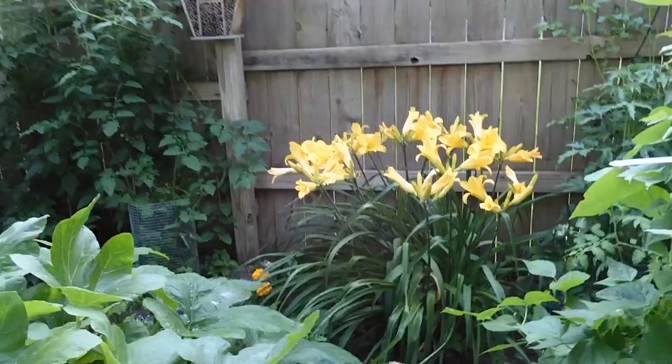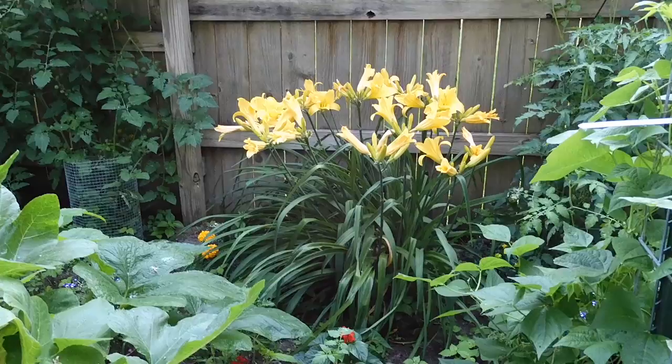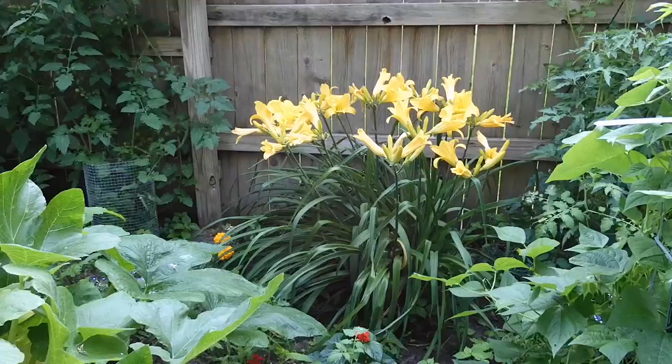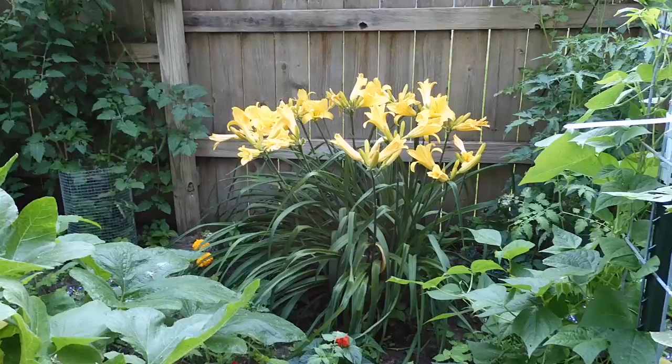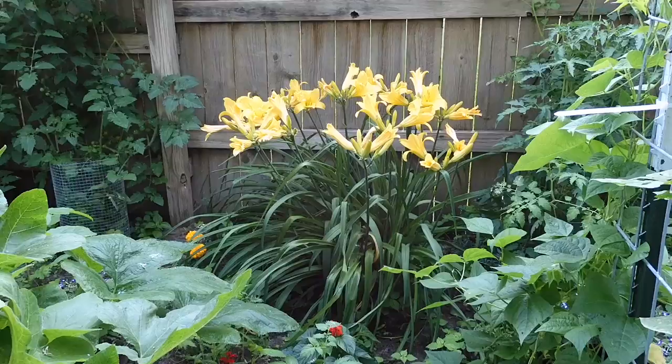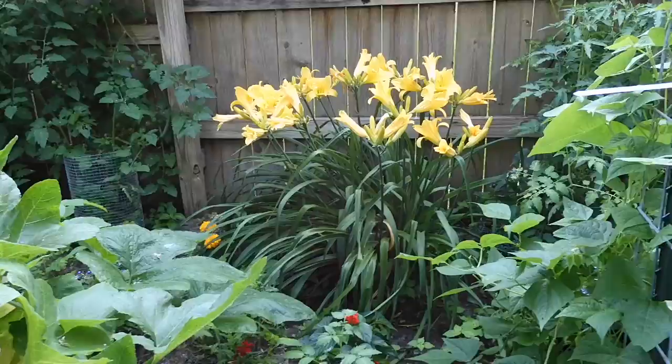It looks like I should probably do this video a little later when these flowers have completely opened up, but you can get the idea of how gorgeous this yellow daylily is and how happy it is in its new home. It took two years for it to really bounce back, but it's got these gorgeous, probably six-inch-across blooms. It's just a pop of color you can see from across the garden.